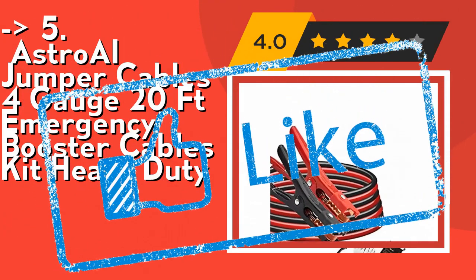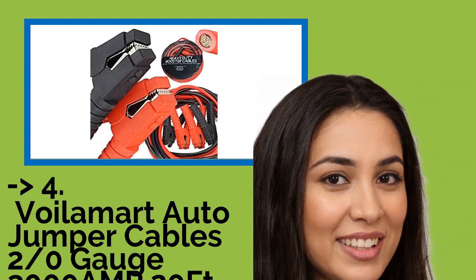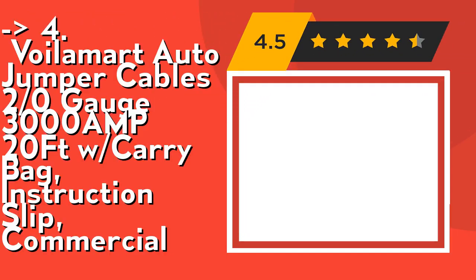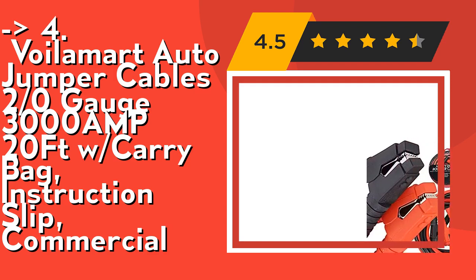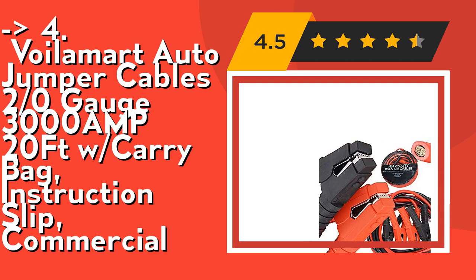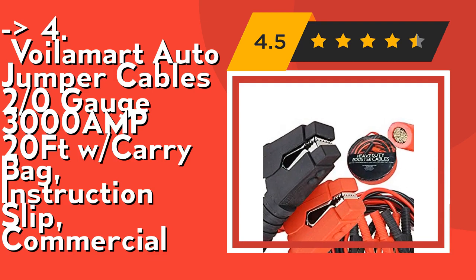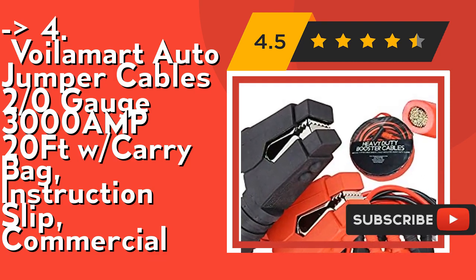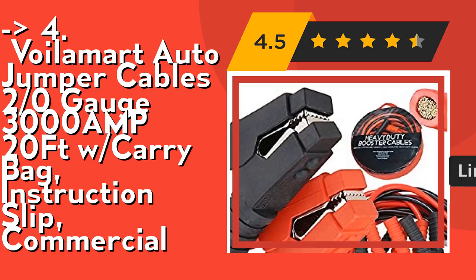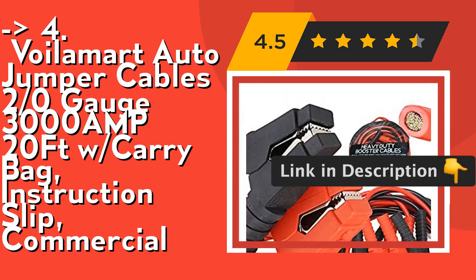The 4th product is Voilamart auto jumper cables, 2/0 gauge, 3000 amp, 24 feet with carry bag and instruction slip. It features quality construction with PVC insulation, resistance to heat, oil, and acid, and insulated handles over the clamps for safe use. These jump starter cables work fine even under low temperature conditions, ready for winter season.